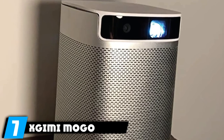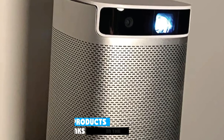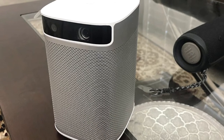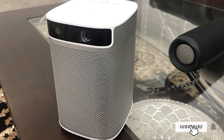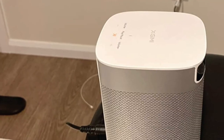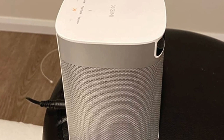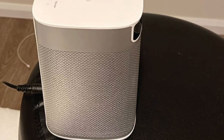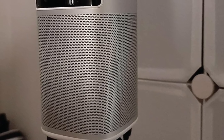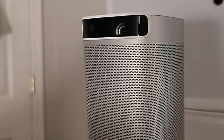Moving on to number 7, the XGIMI MoGo Pro projector. It gives you 300 ANSI lumens, which are satisfying with their vividness, especially if you project in a very dark bedroom. The visuals appear clear with better text readability and visibility. You can operate the projector on the ceiling and watch 1080p content, casting up to a 100-inch screen size from just 8 feet away without any signs of blur. It has USB connectivity and also supports wireless phone mirroring, Wi-Fi, and full device control.